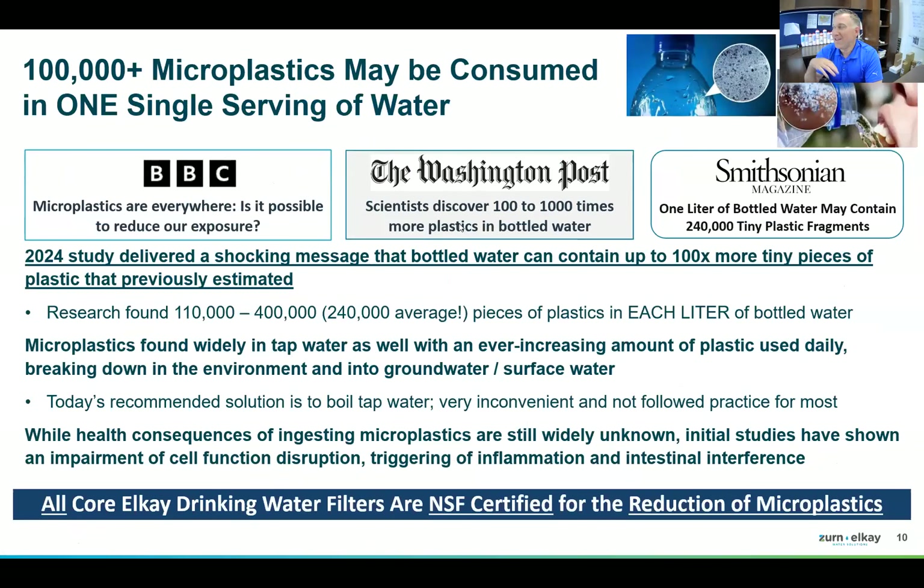The third issue is microplastics. A study that came out recently found that a liter of bottled water may contain up to 400,000 pieces of microplastic. Concentrations are particularly high in bottled water. Our filters are certified for microplastic reduction as well, so we're removing all of this from the water to provide the clean hydration everyone seeks. Unfortunately, there's really not a safe place to go, even with bottled water or tap water.